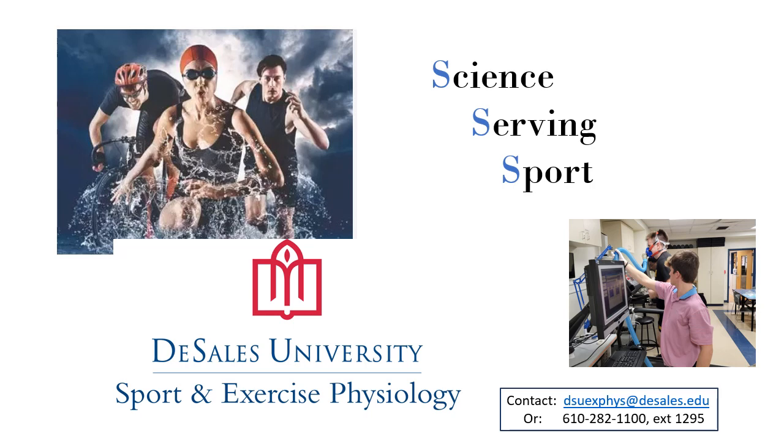Are you a serious multi-sport athlete looking to use science-based data to improve your race? If so, the Exercise Physiology Lab at DeSales University may be able to help you. Here's how.